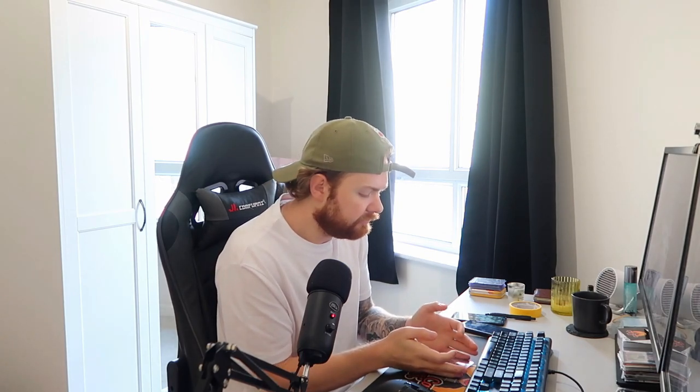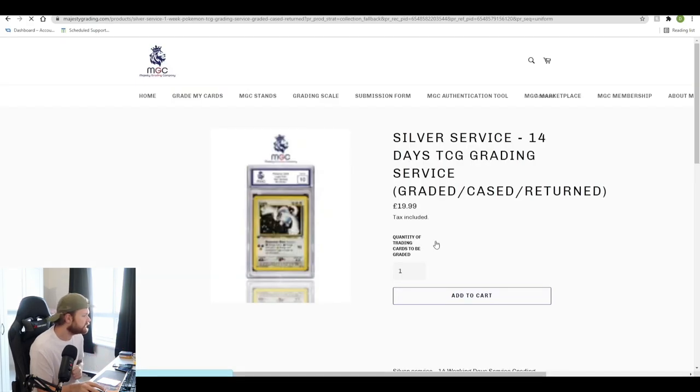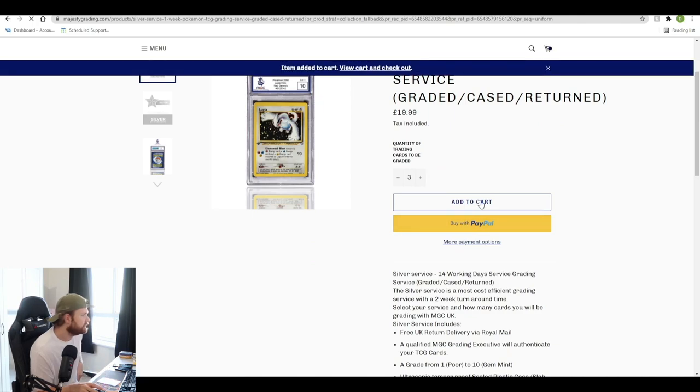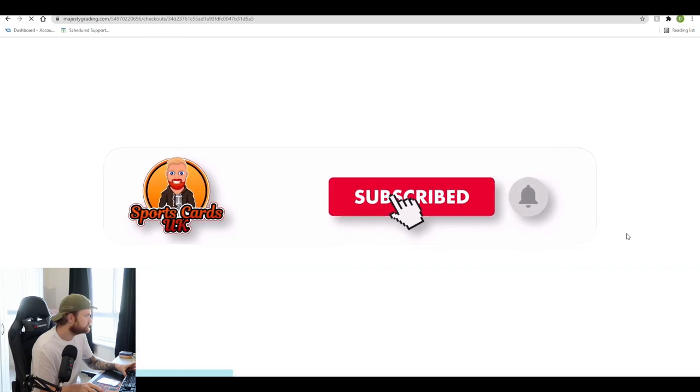To prepare your cards, you're going to put them in a penny sleeve and then in a semi-rigid holder — that's the best way to store and send them. Package them up nicely in a box with bubble wrap, and include your submission form. The first thing you want to do is pay for the card. I'm going to go for the silver service, quantity of three cards, and add them to cart. Total comes to £59.97. I'll check out and fill in my details.